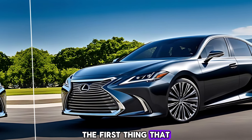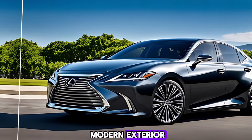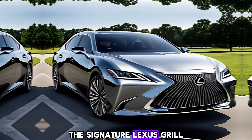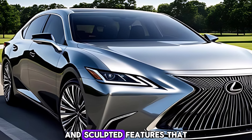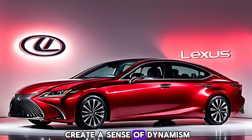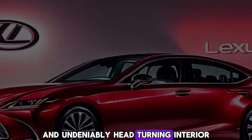The first thing that grabs your attention about the 2025 ES is its bold and modern exterior. The signature Lexus grille takes center stage, flanked by sharp lines and sculpted features that create a sense of dynamism. It's a look that's both sophisticated and undeniably head-turning.